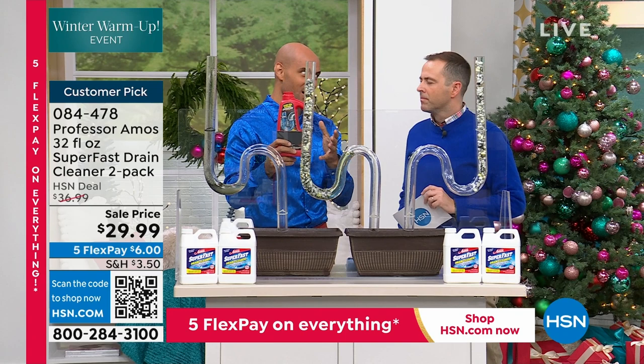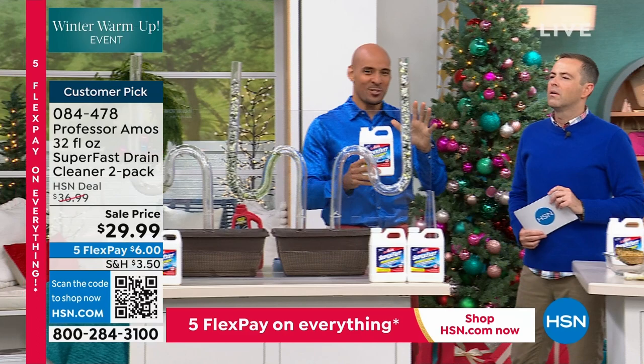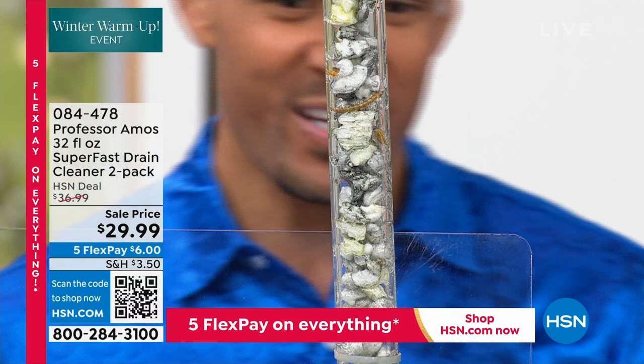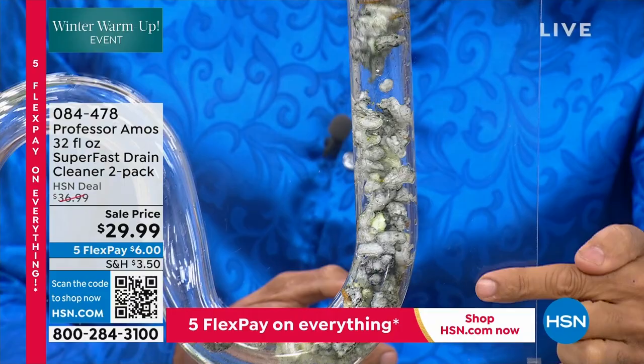Come on over to test tube number three. You at home — I want you to count yourself right now. How long does it take for this proprietary formula to activate? Ten seconds or less. Already it's on the move, already it's breaking down. There it goes — last week's food, last month's food, last year's food — it's hard and solidified on the inside of the drain line. It breaks it down to foam. That's what it's designed to do.